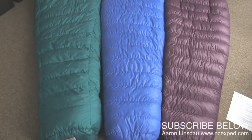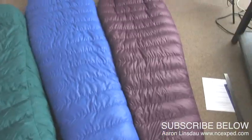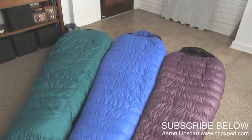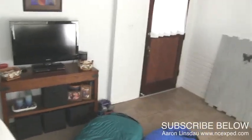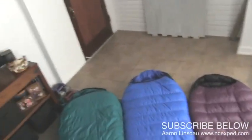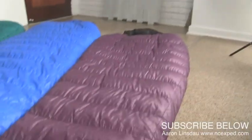I'll pan for you just to show you the volume difference in those bags. One thing about down — you want to make sure you store it in an uncompressed state, because if you store it compressed over time, it will actually damage the down. And that's something you do not want to do given the expense of these sleeping bags.